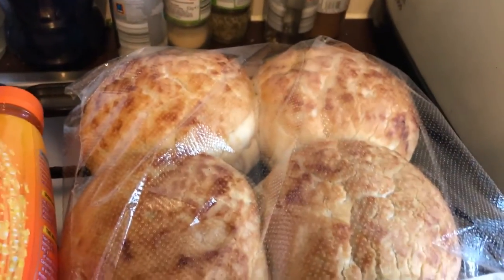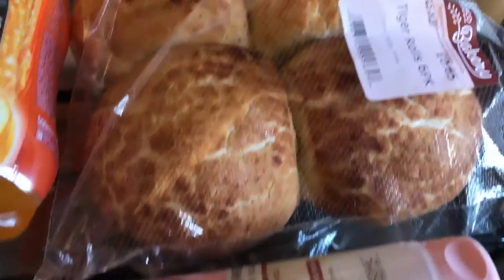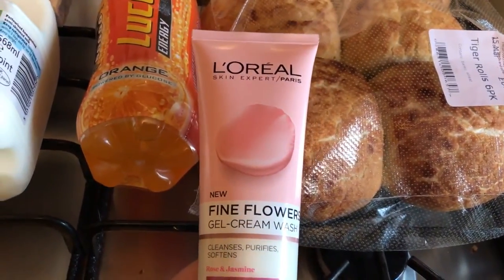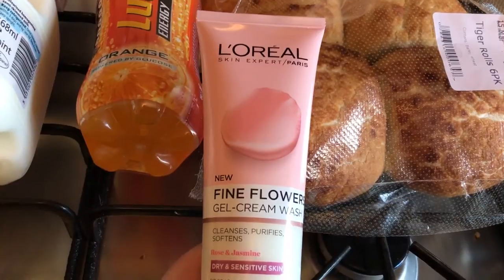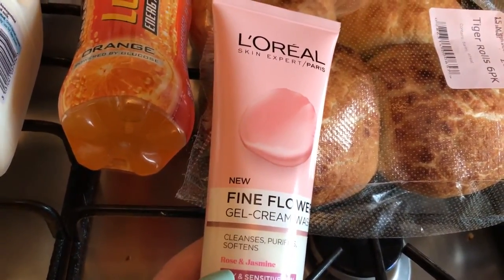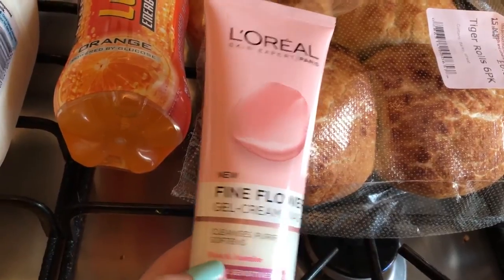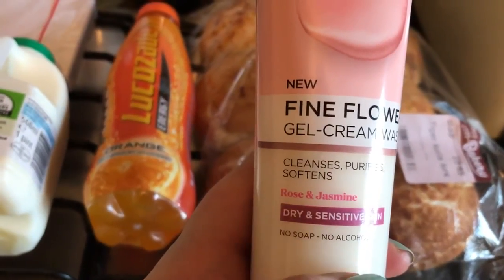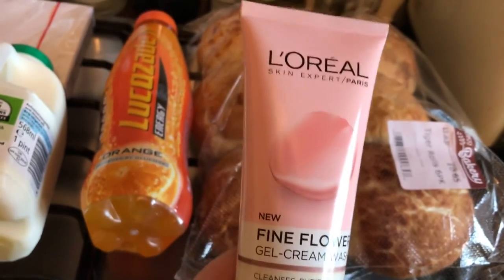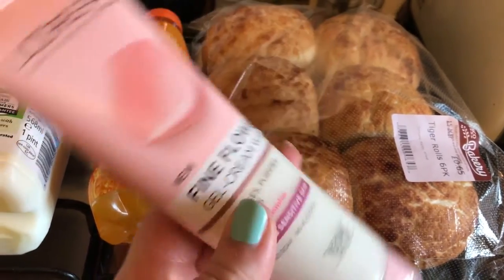Then I got a pack of 50 white envelopes, some semi-skimmed milk and orange Lucozade, and six tiger bread rolls. I've been dying to try this range but all the products are £4 each and because it's got rose in it, I don't typically like rose-scented beauty products so I'm a bit hesitant, even though I do like jasmine.